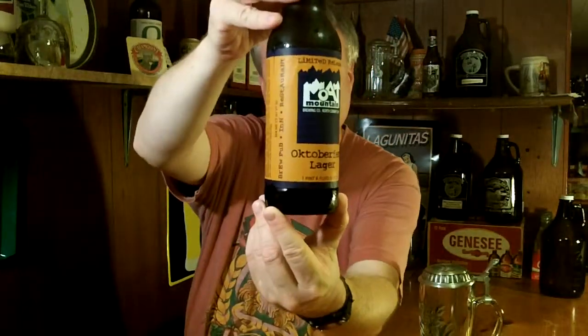Hey, Jeff here, your YouTube reviewer of New England brews. Welcome back to NEBR, New England Beer Reviews. Today, another one from the Moat Mountain Brewery of North Conway, New Hampshire. This is the Moat Mountain Oktoberfest Lager.